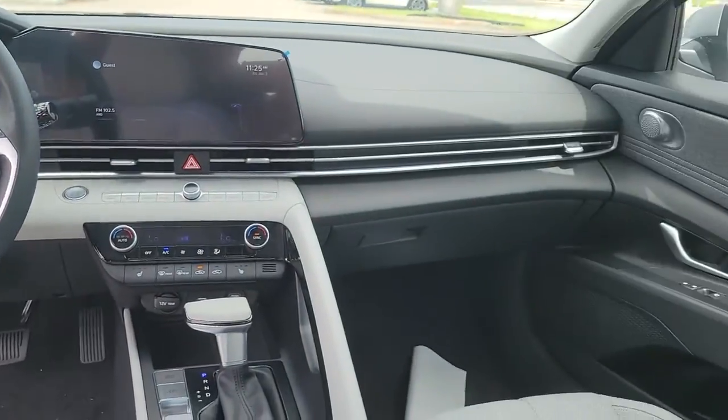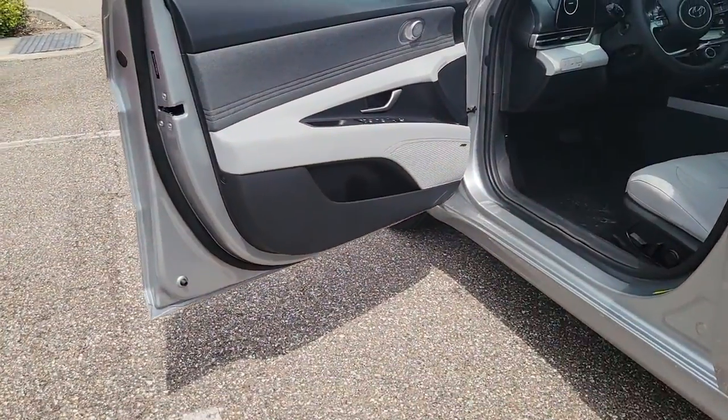Heated Front Seat, Power Driver Seat, Intermittent Wipers, Tire Pressure Monitoring System, Trip Computer.